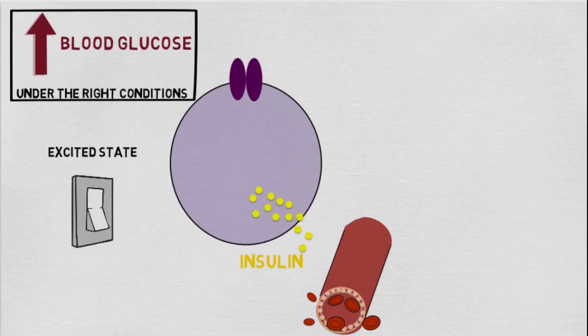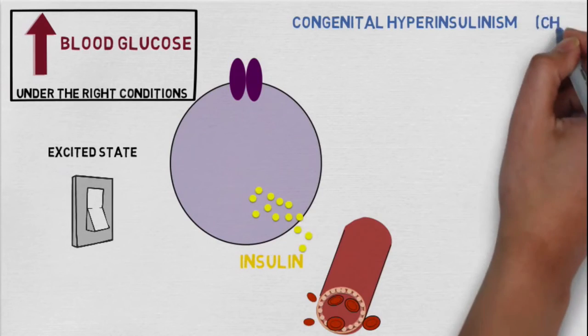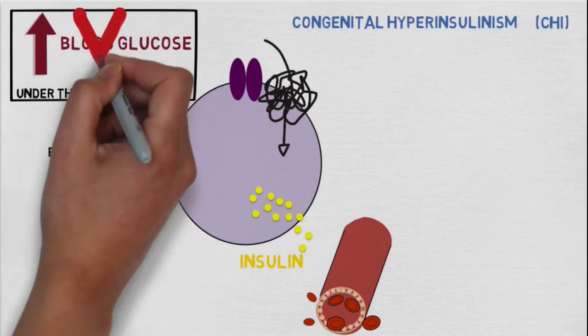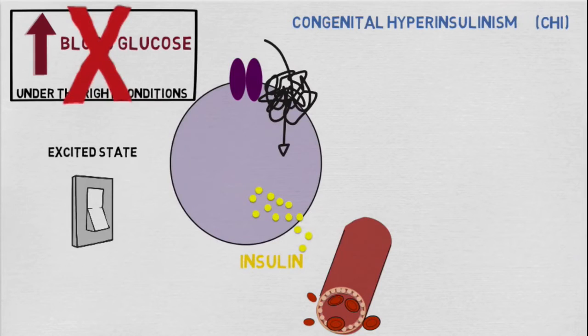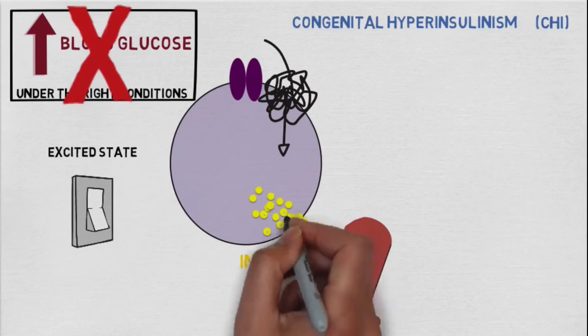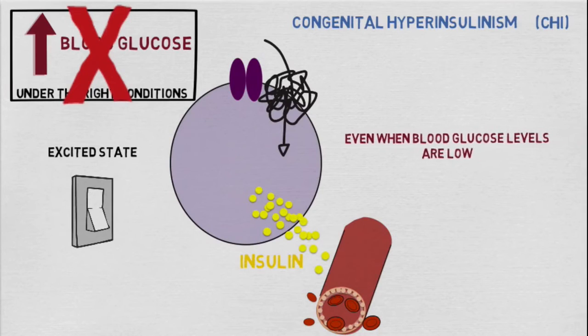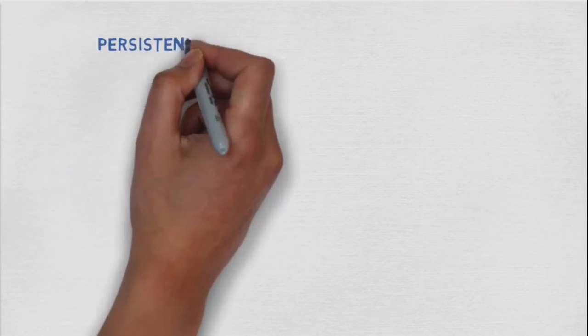Unfortunately, in a condition called congenital hyperinsulinism, or CHI for short, this system becomes disrupted and the ability to maintain normal blood glucose is lost. This is because the beta cells continue to release insulin all the time, even when blood glucose levels are low. There are two main types of CHI: persistent and transient.